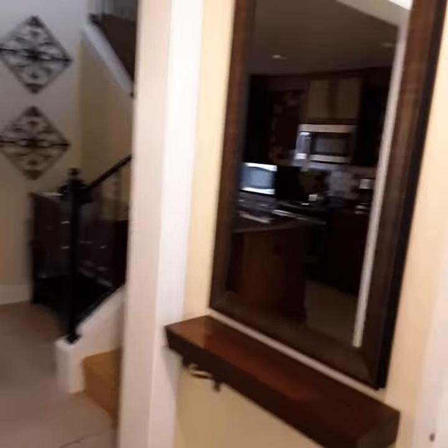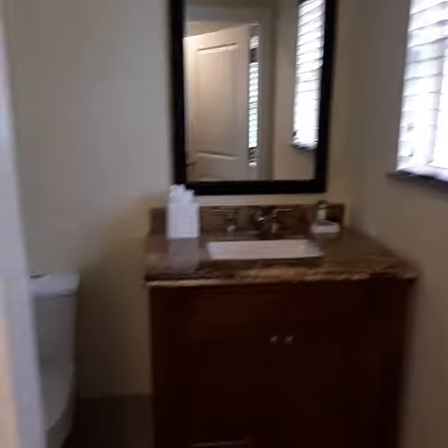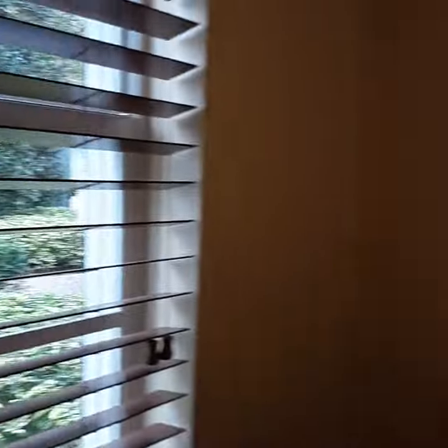Marriott Lakeshore Reserve. We're in a two-bedroom townhouse, two-story. The bathroom — powder room on the first floor. That's the front window.